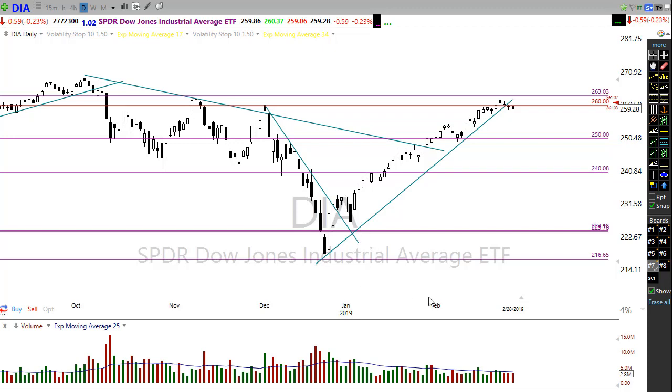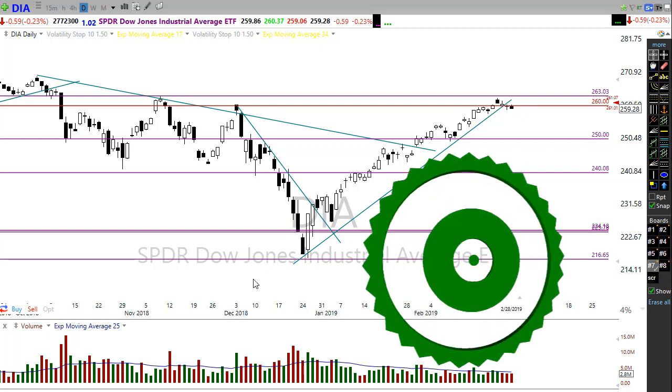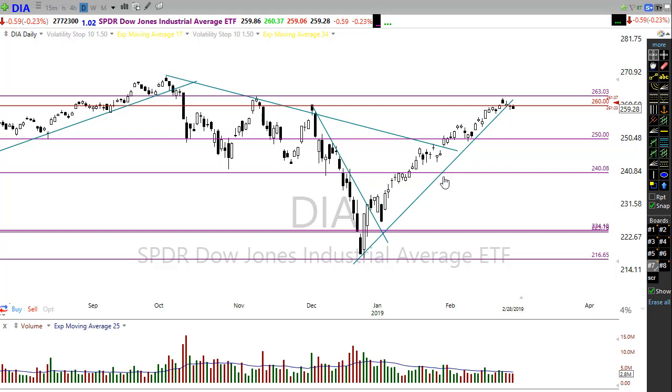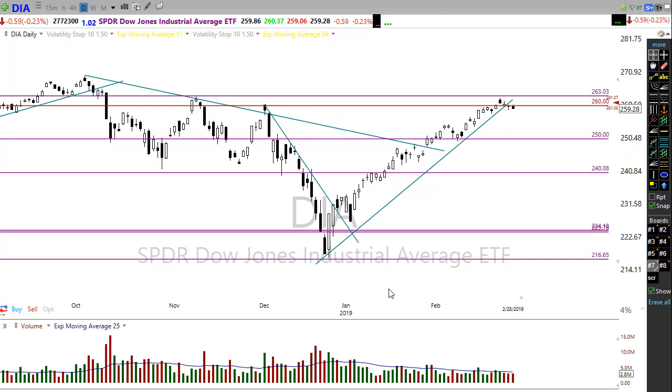Futures are pointing to a big gap up open. It's interesting because when you look through the news it's really difficult to find a reason why. CNBC has noted that European markets are up based on fresh new conversation about US-China trade talks, but the only story I can find is the United States holding a hard line on intellectual property theft, which is a major stumbling block in completing the deal. The president has backed off raising tariffs, citing good progress, so they've moved those tariffs back with no deadline at this point.